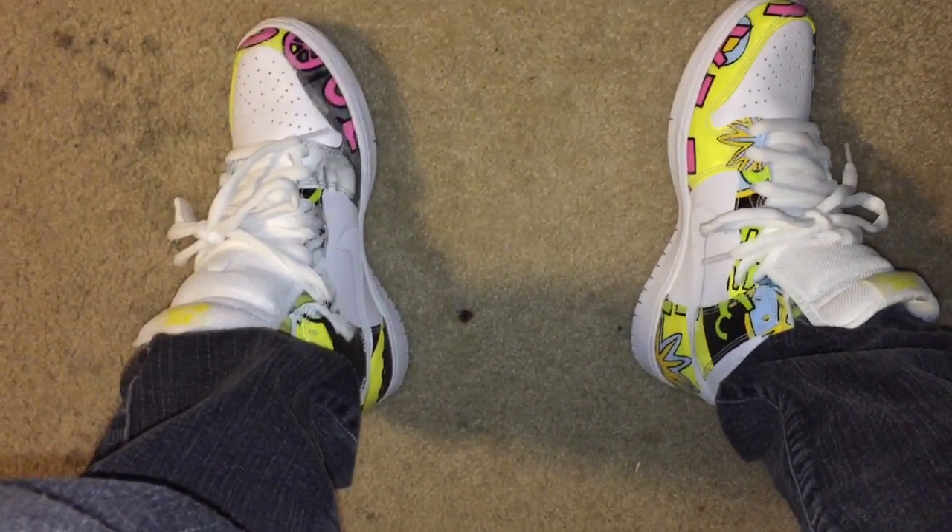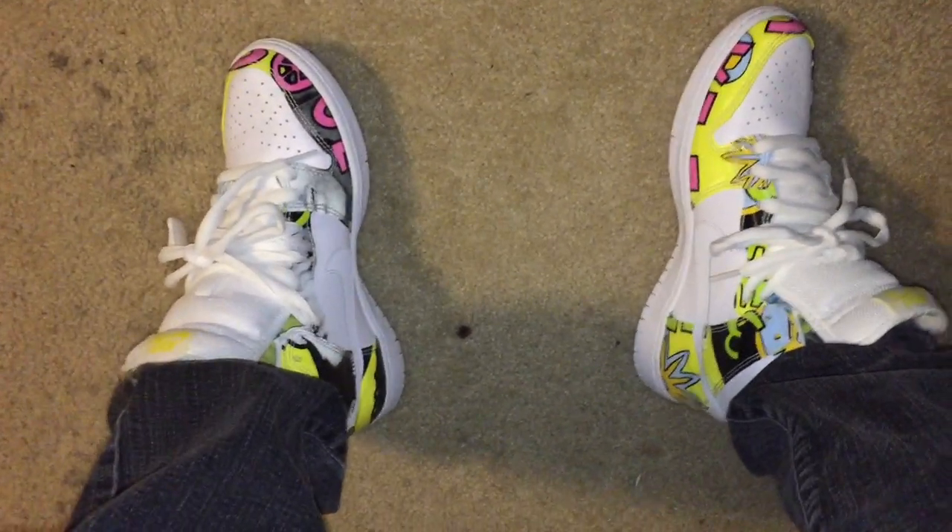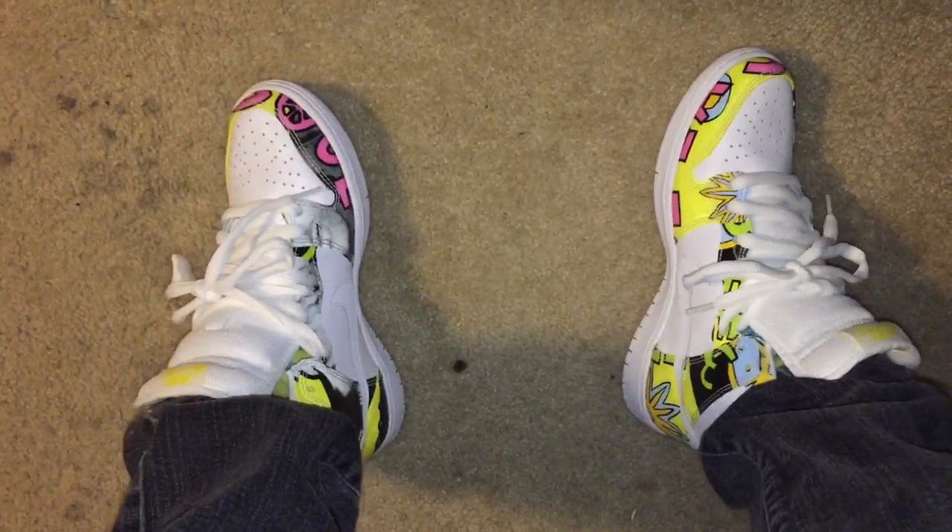What's good YouTube, it's Friendalations here, and here's a quick look at the shoes that are on feet today. Those are the brand new kicks, the De La Hives.